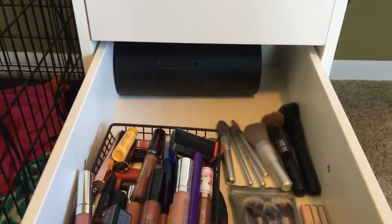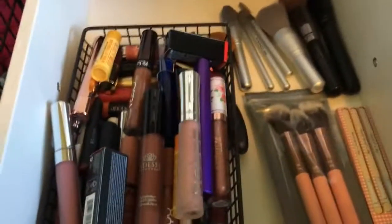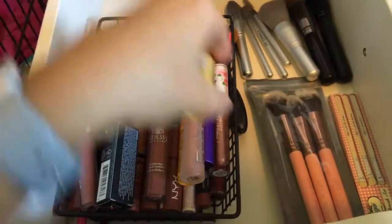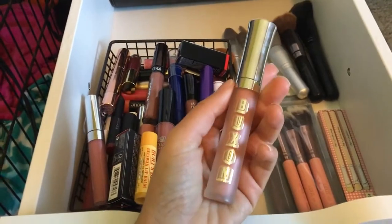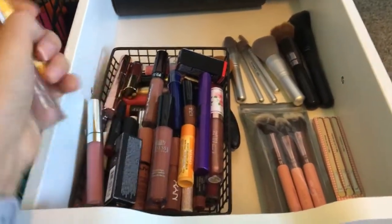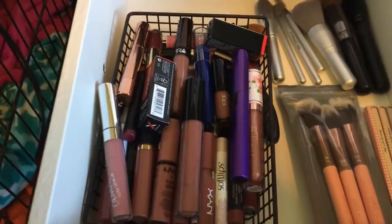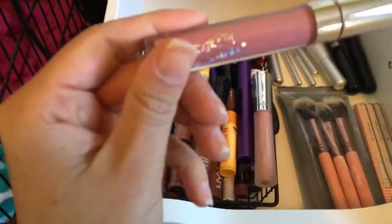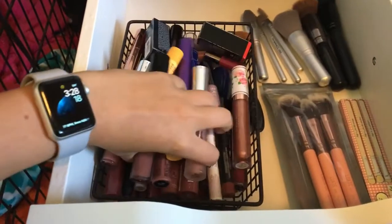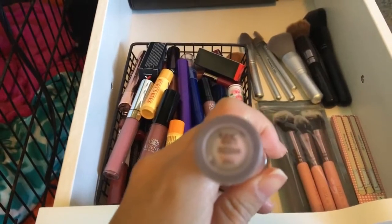Third drawer — this is where I have extra brushes. And you guys, so many lip products — which is so sad. I purchased probably 90% of this in here; the rest I got in BoxyCharm or Ipsy bags. I rarely wear lip products. This is a really pretty color though — it's ColourPop. I just have a bunch of lip products in here. This is my favorite, Buxom — it's a lip gloss.